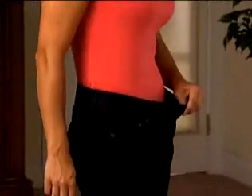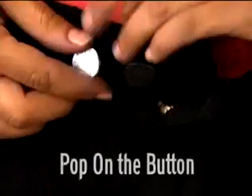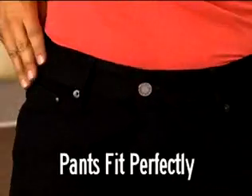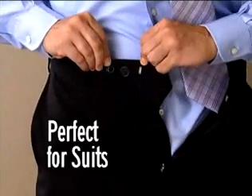When you lose weight, just remove the Perfect Fit button. As you lose more weight, simply pop it on the other side. Wow — you've lost three inches on your waistline and your pants still fit perfectly. Let Perfect Fit tailor your best suit.